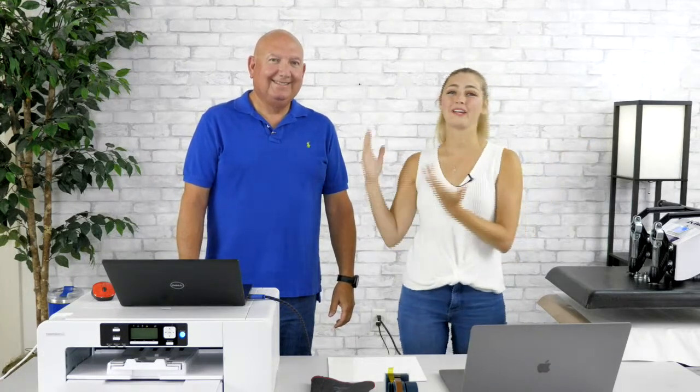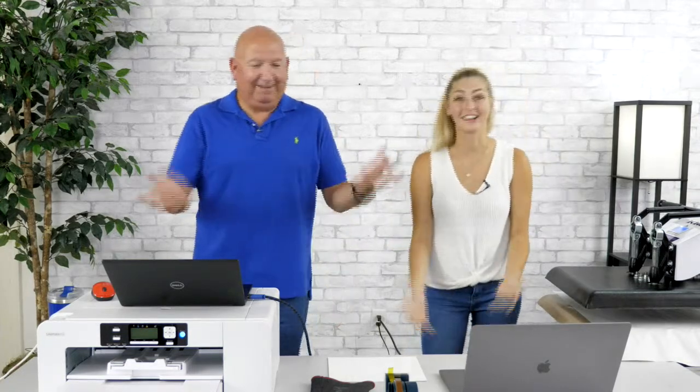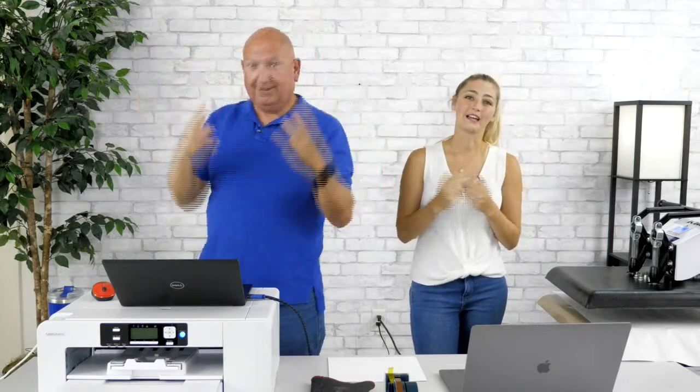Hey everyone, it's Megan with Sawgrass with Jimmy Lamb. Thanks for joining us today for an extra Facebook Live. This week we have three Facebook Lives happening — one with both of us, one with just Jimmy, and one with myself with Natalie from MasterNets. So if you missed today, you've got two other opportunities to catch us, but we're hoping you're tuned in because we have something super fun to talk about.